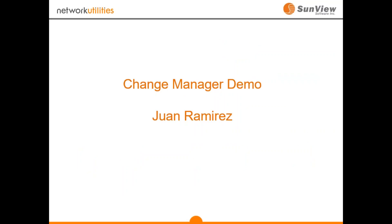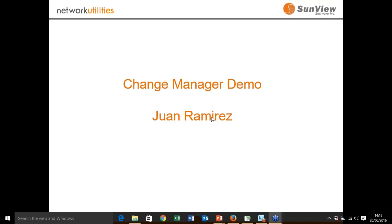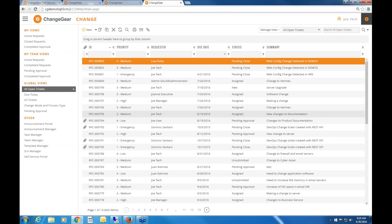With that, I'm handing across to the demo. Juan, are you with us? Yes, I am. I'm just going to change presenter over to you. Good afternoon, everyone. I'm going to take you through a high-level overview of ChangeGear. ChangeGear is a web-based application — all users will be accessing the different interfaces through a web browser. We have Active Directory authentication and a SQL Server database, making it a very scalable solution.